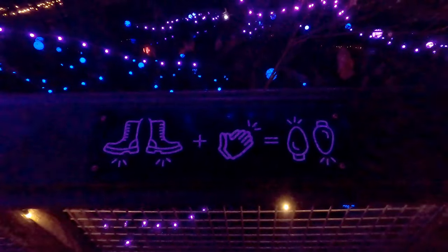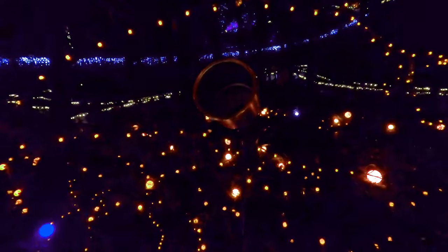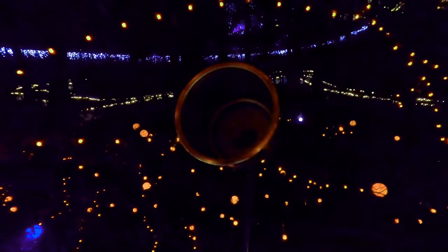This light sculpture here is called the chandelier. It looks like in this garden, boots stomping and hands flapping equals Christmas light show — so I suspect this might be the microphone right here.